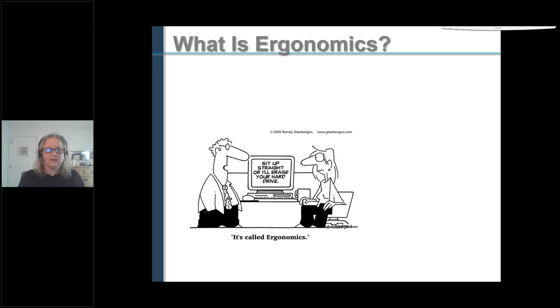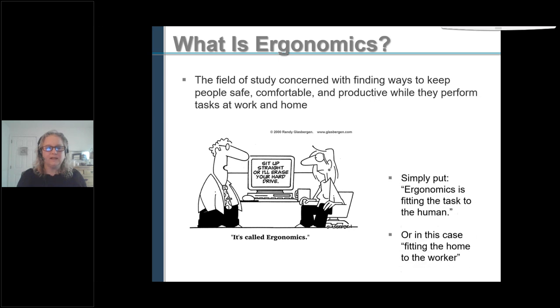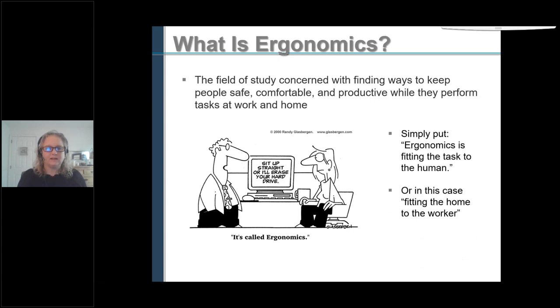Let's start on the definitions. What is ergonomics? It's the study concerned with finding ways to keep people safe, comfortable and productive while they perform their tasks at work and at home. Things you do at home, like vacuuming and laundry — that all involves ergonomics and how to keep yourself safe doing that. It's basically fitting the task to the human, or in this case, fitting the home to the worker.